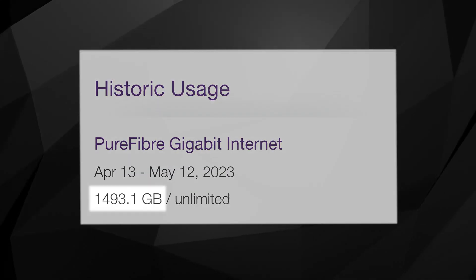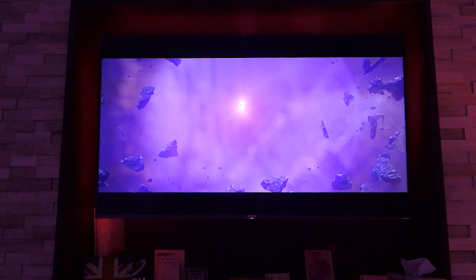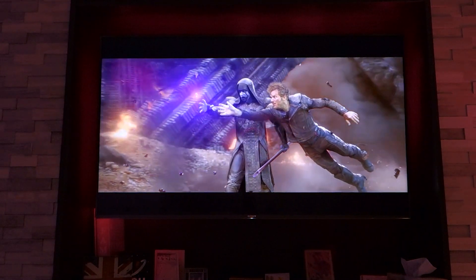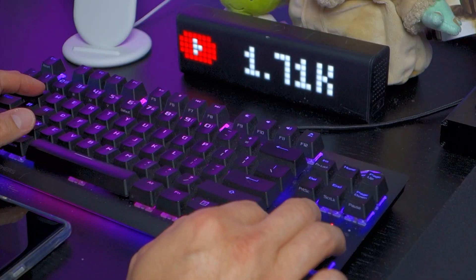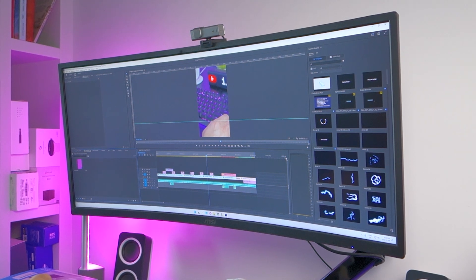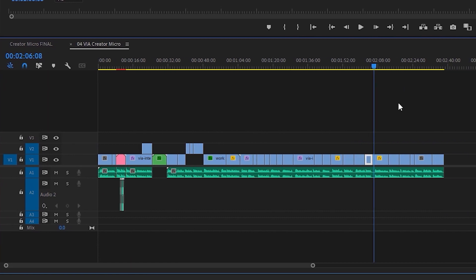Collectively they draw down 1.5 terabytes of data every single month. Both my work and our leisure activities account for a large chunk of the data and bandwidth, but the myriad of other additional devices also contribute to that total. First and foremost amongst those devices is my work and gaming PC, which is the one piece of technology that utilises most of the 3 gigabits per second connection, and I do make use of it on a daily basis.